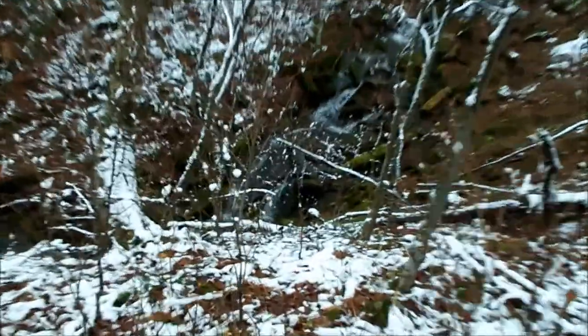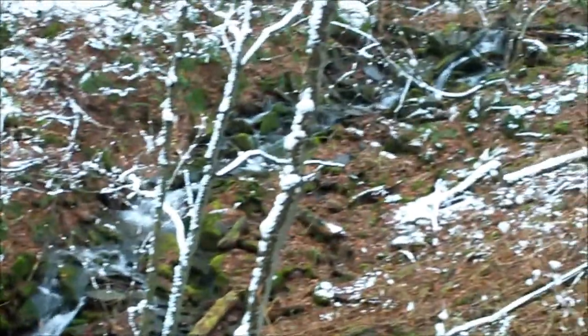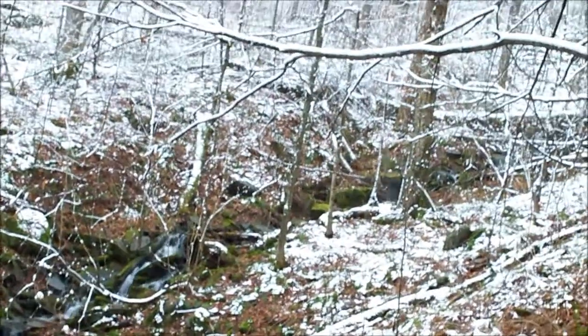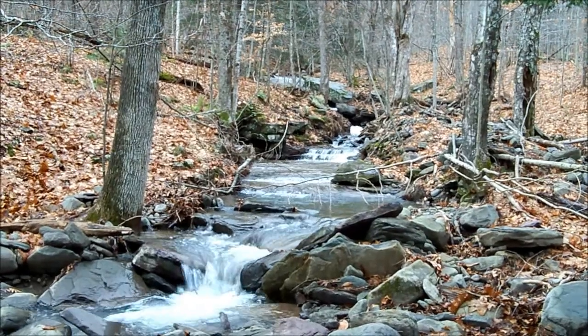This mountain is in the Halcott Mountain Wild Forest. You may have heard of the Devil's Path — it's actually one of the hardest hiking trails in the world. This is not technically part of it, but if it continued there's North Dome, then Mount Sheryl, and then there's Halcott next to it, so it would actually be part of that trail.